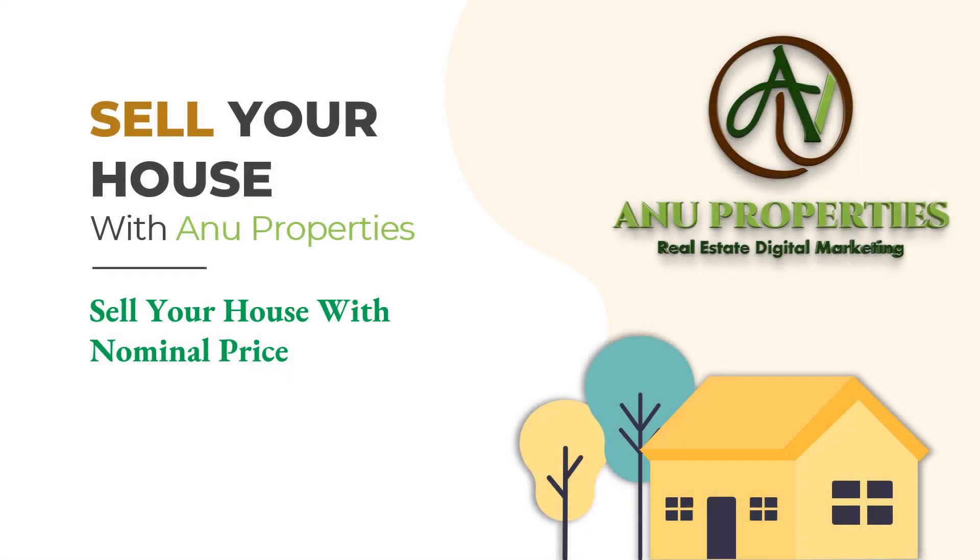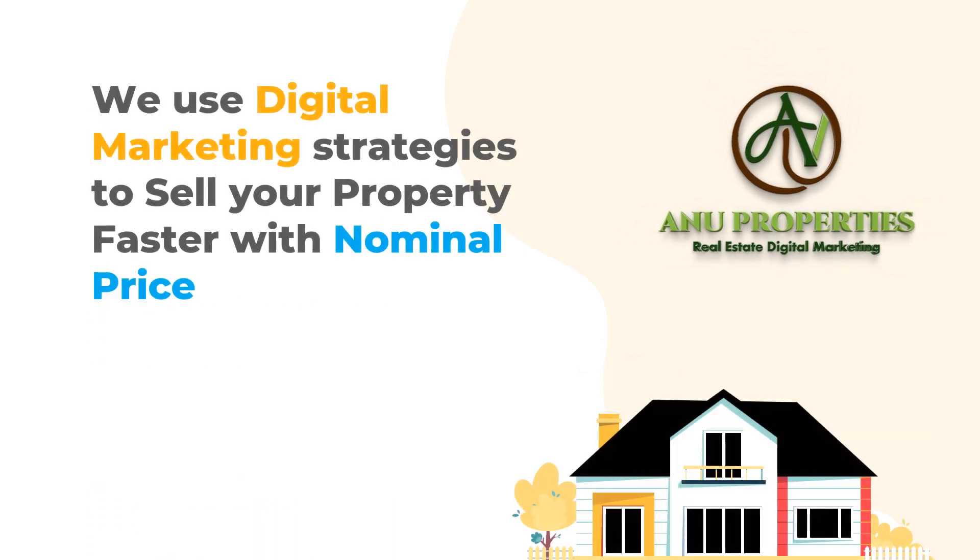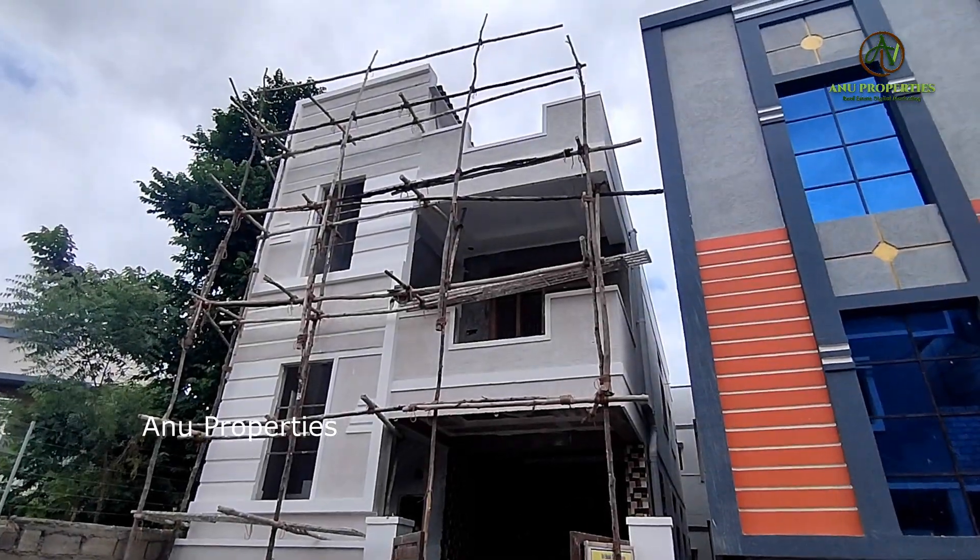Friends, welcome to Anu Properties. If you are visiting my channel for the first time, please subscribe to my channel and see the latest videos. If you like my content, please give me a thumbs up.